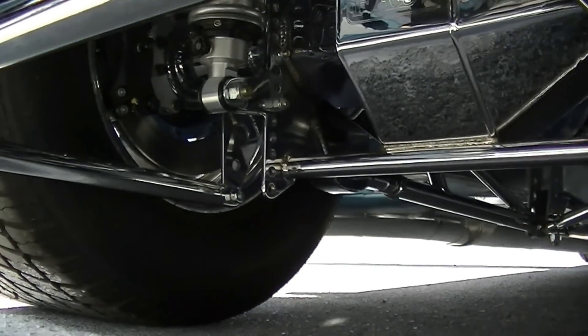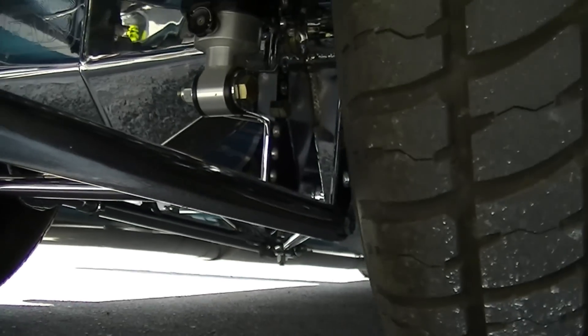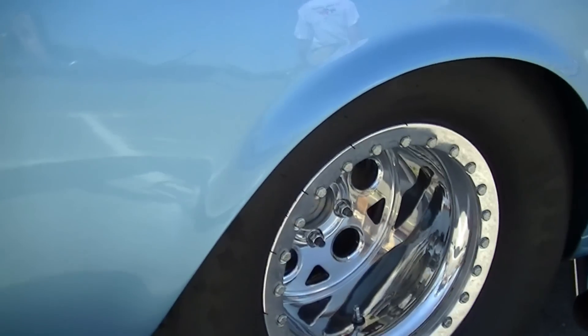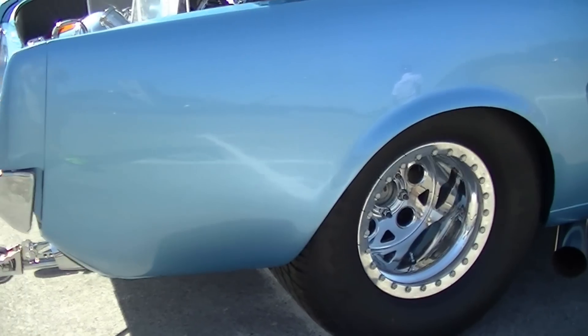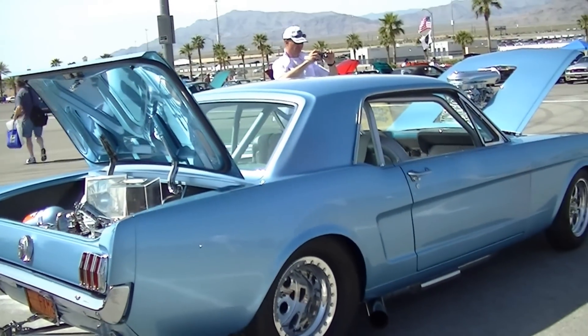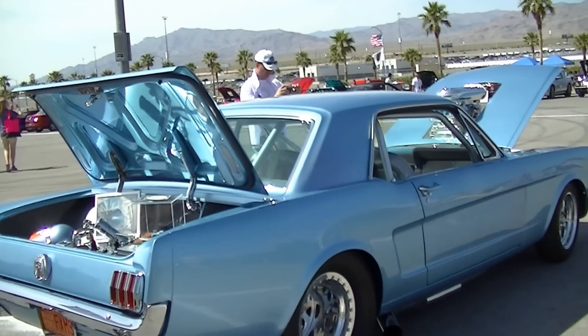What gear set's in it? What size are the tires in the back? I think they're 28 inches wide — there's 43 inches of tire in the back. How streetable is it? Have you ever... Very streetable. Is it really? Yes.